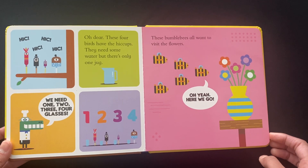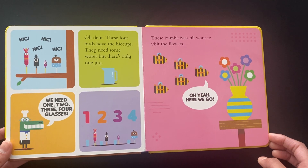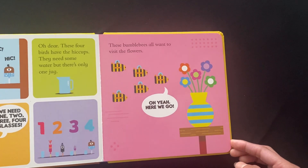Oh dear, these four birds have the hiccups. They need some water but there is only one jug. We need one, two, three, four glasses. One, two, three, four.